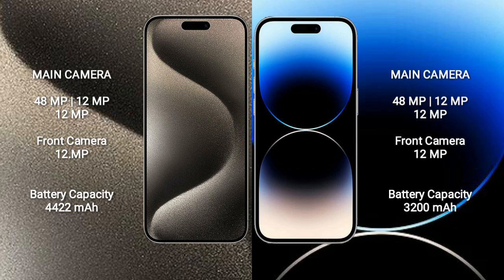12MP, plus a 12MP front camera. iPhone 14 Pro features a rear triple camera setup of 48MP plus 12MP plus 12MP, with a 12MP front camera.